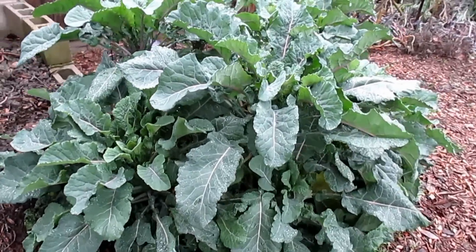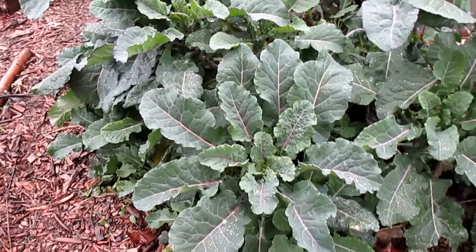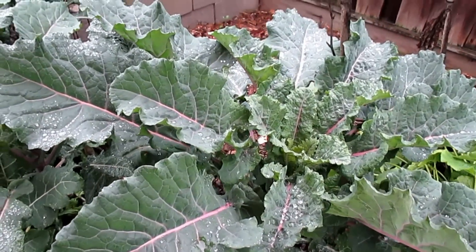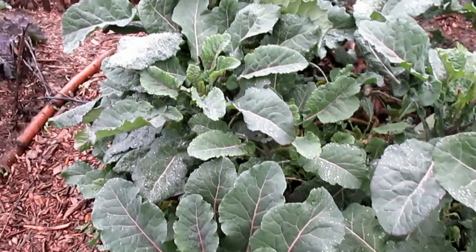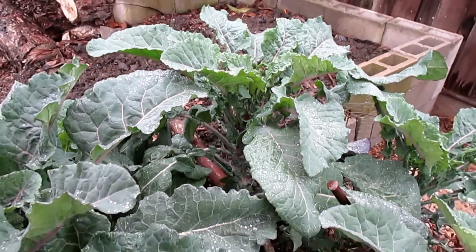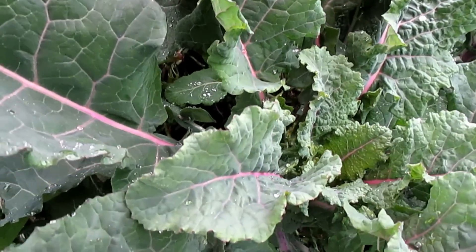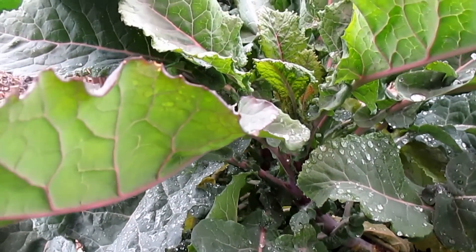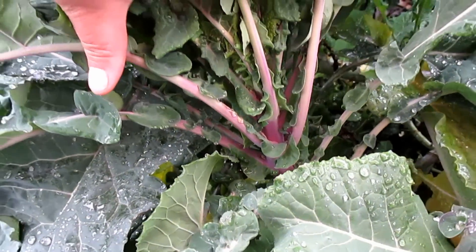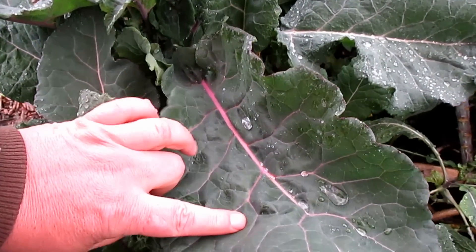Now check this out — this is the dino tree kale. There are two plants over here that have not been staked, and just look at the growth on this plant: absolutely abundant, taking off like crazy. They're loving the rain, soaking it up. Each and every one of these growth tips is a new opportunity to propagate a new plant. You can see the beautiful purple in the stem of the leaf as well.